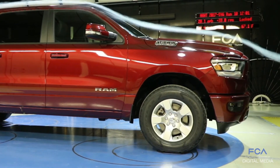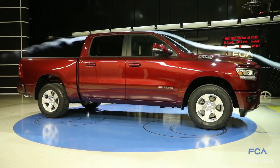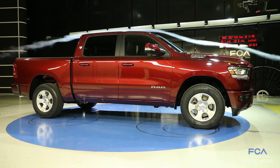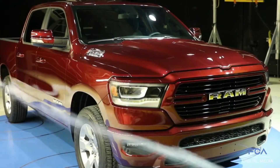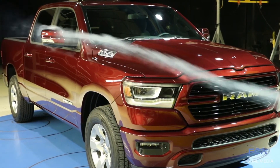Compared to the previous Ram, we've been able to reduce the drag of this vehicle by nine percent, so that's a huge improvement over a truck that was already a very low drag vehicle. We now have a class-leading 0.357 coefficient of drag — a number that quite honestly is better than some mid-size SUVs, and this is a full-size truck.